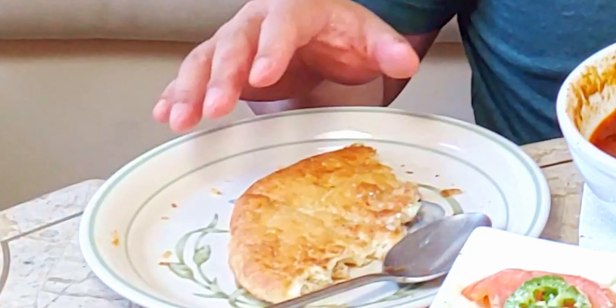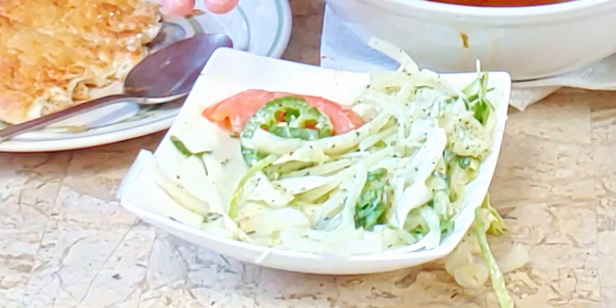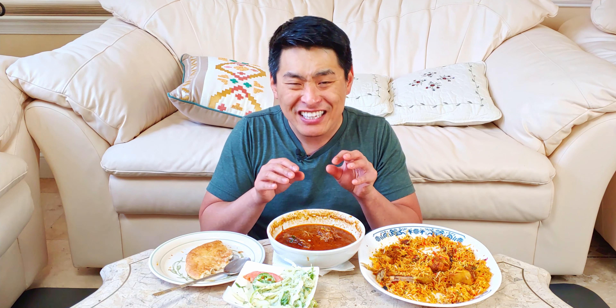I got a little bit of everything — the sweetness from the taftan, the fresh minty flavor from that raita salad, the rich, deep, intense flavor from that beef nihari, and the flavor explosion of that biryani, all in one bite. Tell me that's not right. If you have all these foods with you, why not? I love mixing and matching foods.